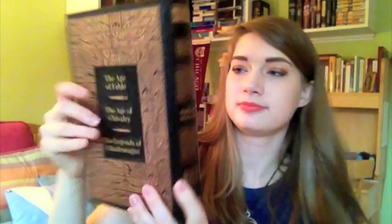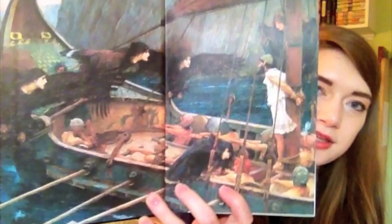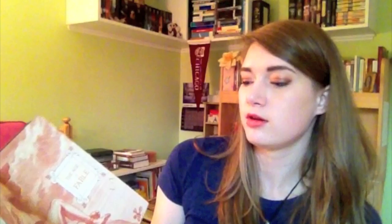It is a beautiful edition. The front looks like this, and then the spine and the back. On the back it says The Age of Fable, The Age of Chivalry, and The Legends of Charlemagne. The inside cover and inside back cover look like this. The edges are gilded in gold. The contents have three sections as seen on the back: The Age of Fable, The Age of Chivalry, and The Legends of Charlemagne. Right after the contents, it has an introduction to The Age of Fable section.